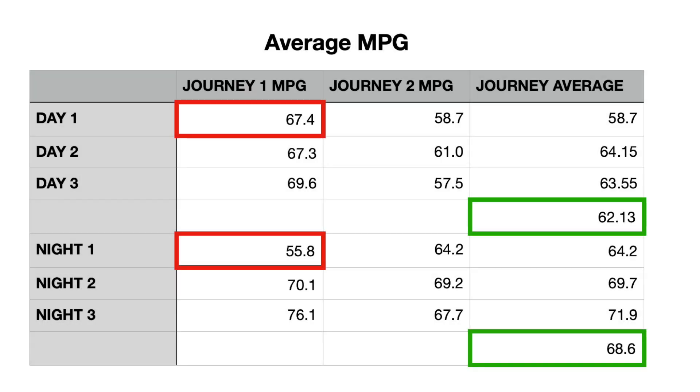I've worked out all the average miles per gallon from pictures taken before and after my journeys and put them into a table. In red we had a couple of outliers — one on the first night because I got stuck in loads of traffic, so I'm removing that figure, and also the equivalent journey from day one to keep it fair. Based on that, in green we've got average MPG before and after using the diesel system treatment. Before we got 62.13 miles per gallon, and after using the diesel system treatment I got 68.6 miles per gallon. So we have actually seen an increase in fuel economy.